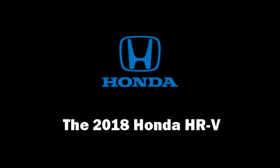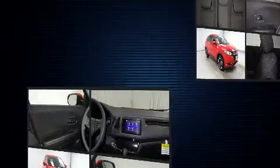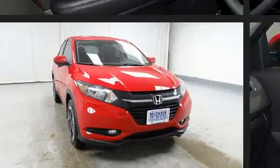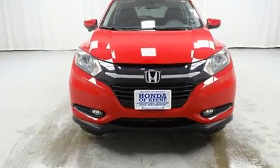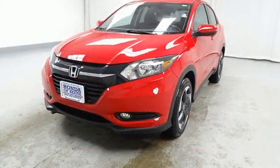You can expect a lot from the 2018 Honda HR-V. It features all-wheel drive versatility, an automatic transmission, and a 1.8-liter four-cylinder engine. A wealth of standard features mean that you no longer have to sacrifice, like heated seats,